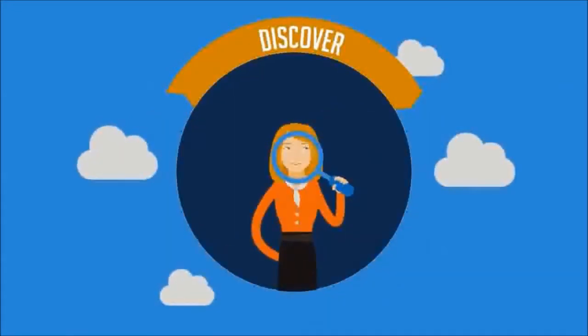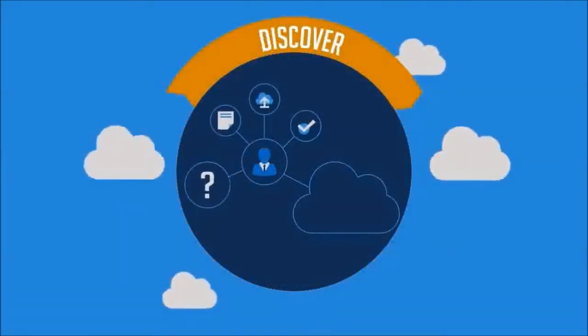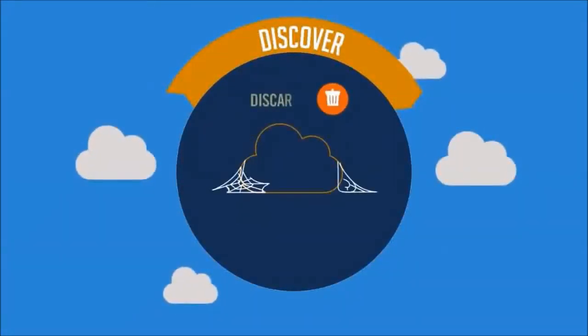Sky High gives CIOs total visibility into cloud usage — who's using which cloud services and how, which ones are widely used and provide the most value, which ones are risky, and which ones are shelfware.